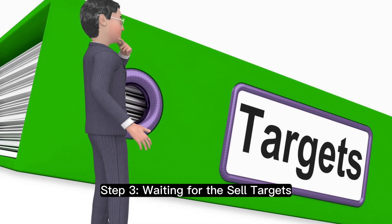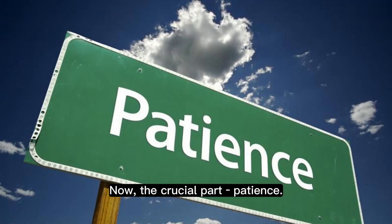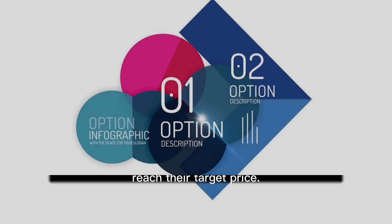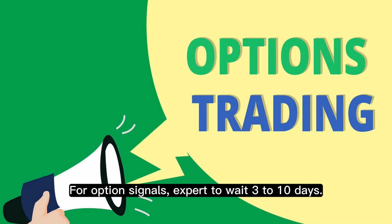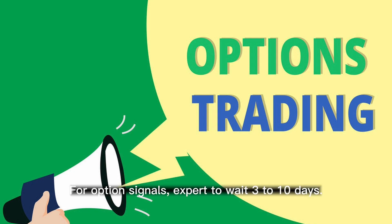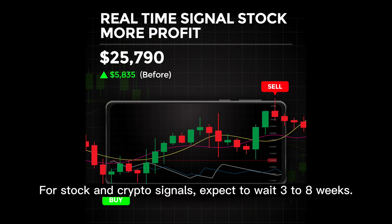Step 3: Waiting for the Sell Targets. Now, the crucial part — patience. On average, it takes 3-10 days for option signals to reach their target price. For stock and crypto signals, expect to wait 3-8 weeks.